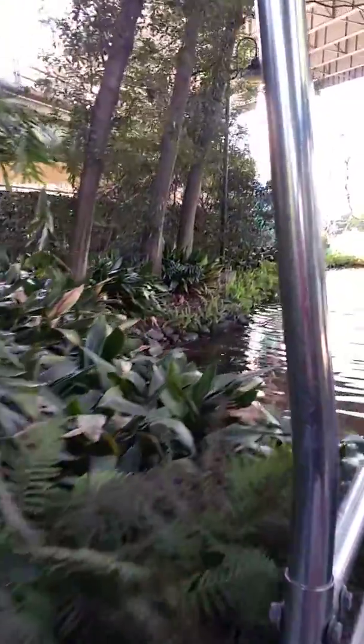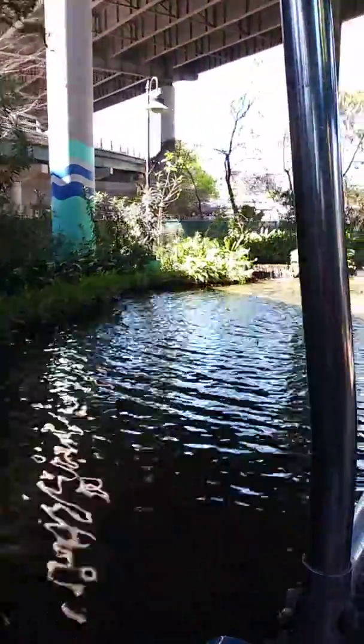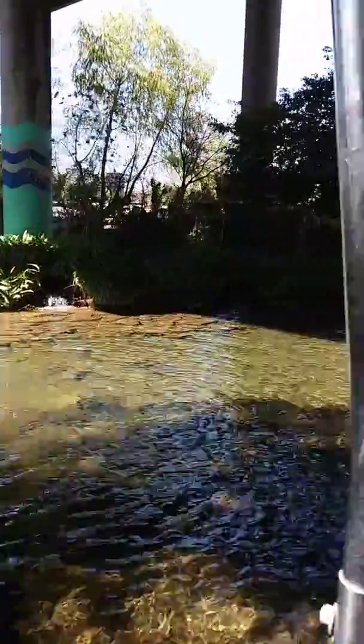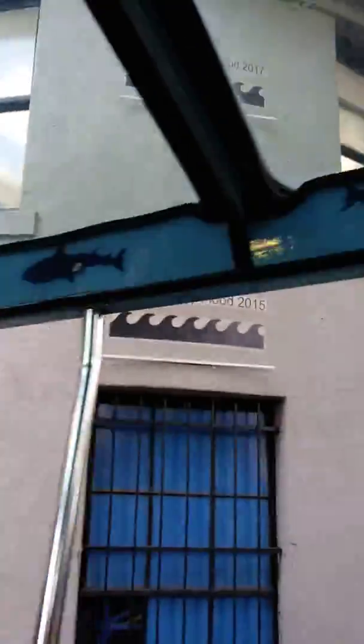In the fall of 2017, Hurricane Harvey was an unprecedented storm that caused unforeseen damage to our shark tunnel and tanks. The life support systems and all electrical were destroyed. It was engulfed with 27 feet of water. If you look up to the building on your right, you'll see the marked flood lines from the last two major flood events. Pretty amazing, right?